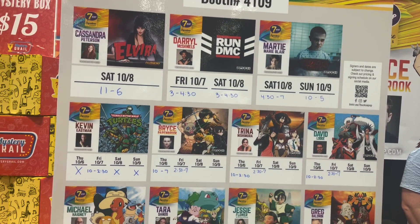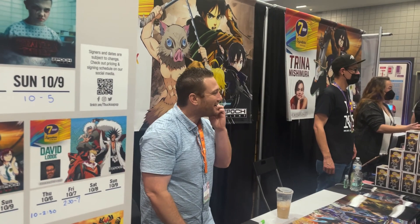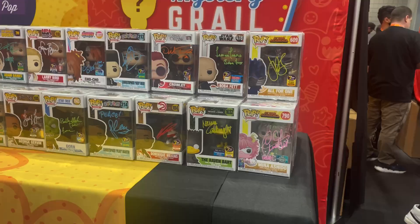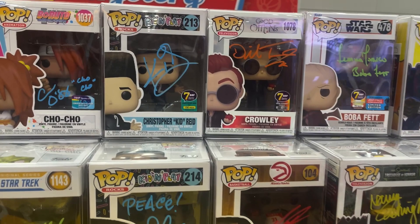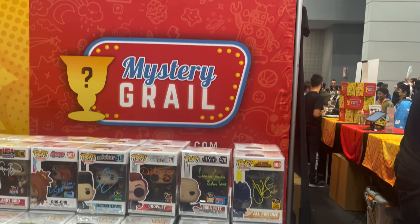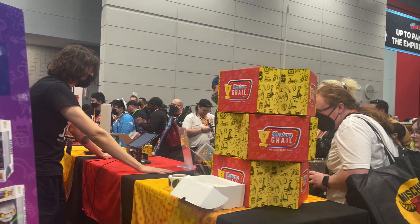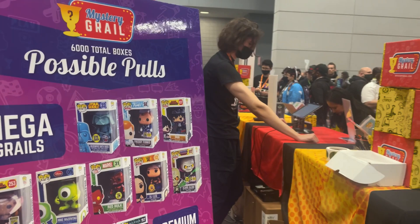Over here at the Seven Bucks a Pop booth, they're having a ton of their signature autographs, including a lot of anime voice actors. One of them right here is Bryce Papenbrook from Demon Slayer, Seven Deadly Sins, and a lot of other things. They are selling different pops and getting them signed — I think it's $105, which is not terrible. On the other side of the Seven Bucks a Pop booth, they have a ton of their signature series pops released in the past — they do one pretty much every week. Also cool is they have Mystery Grail here as well, doing a 6,000 box run. You can buy a $15 mystery box and get a pop, with a potential chance at a grail. And you don't have to pay for shipping, so it might be cool to pick one up.